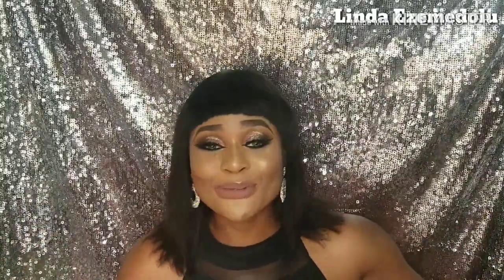Hi guys, welcome back to my channel. My name is Linda, in case you're new here. Thanks for stopping by — please join the family by clicking the subscribe bell and hitting the post notification bell beside it, so you're notified when I put up a new video.